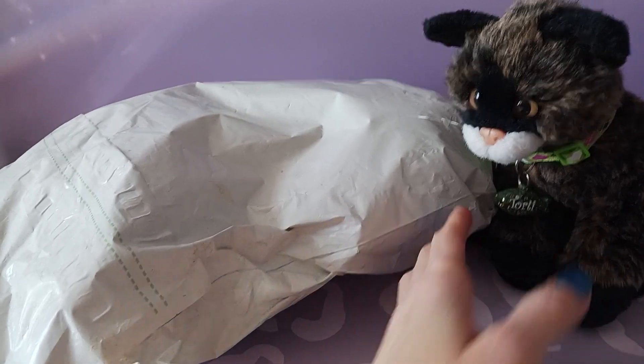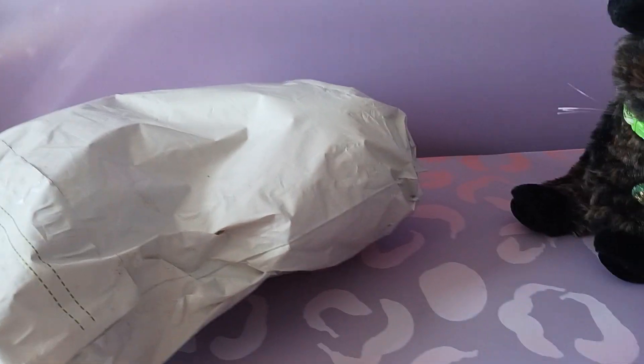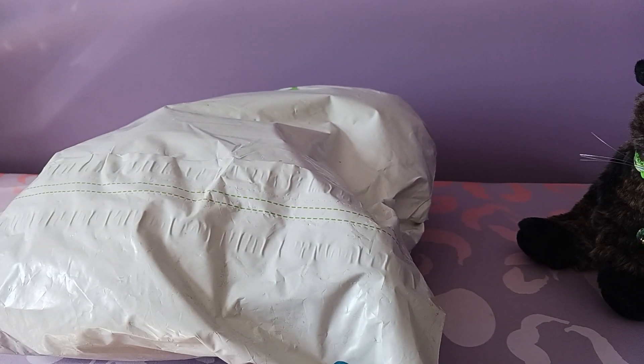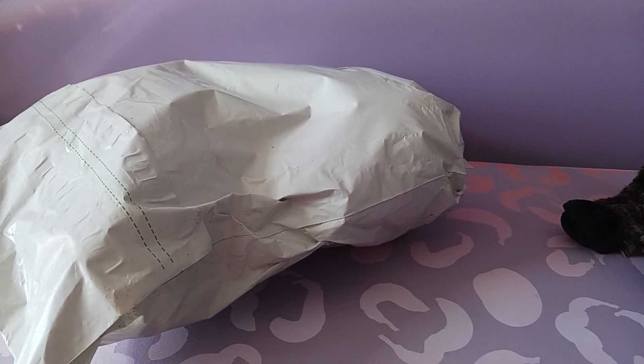He's gotten rave reviews. The other cat is one that I have not seen in person yet, so that one is going to be a real surprise. So I'm going to get this opened and show you the two new arrivals.